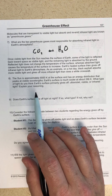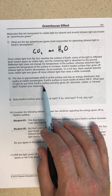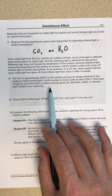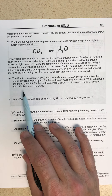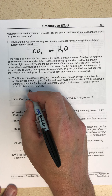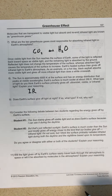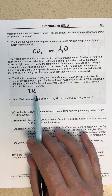The sun is approximately 6,000 Kelvin at its surface and has an energy distribution that peaks at visible wavelengths. Earth's surface is much cooler at about 288 Kelvin. What type of light does Earth's surface primarily give off? It's going to give off infrared — it is cooler, so it peaks at a longer wavelength from Wien's law. So Earth's surface tries to cool off by radiating infrared light.